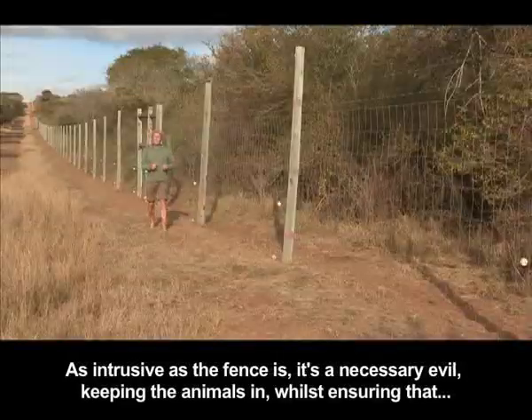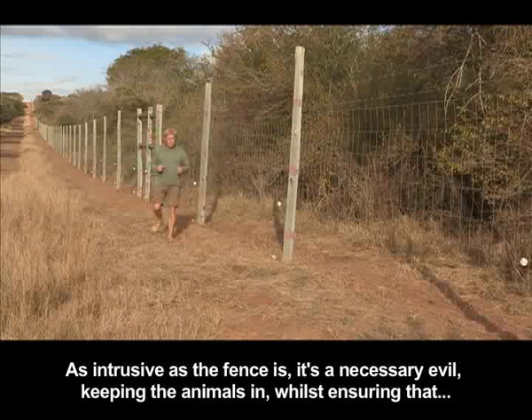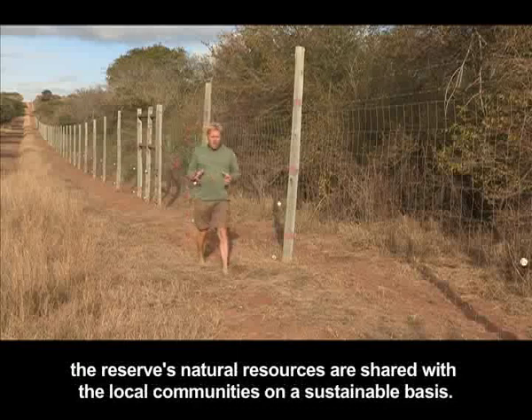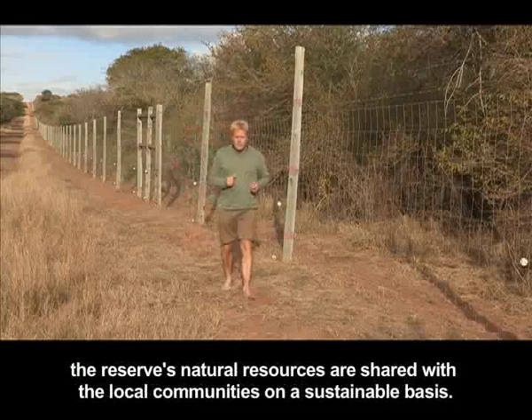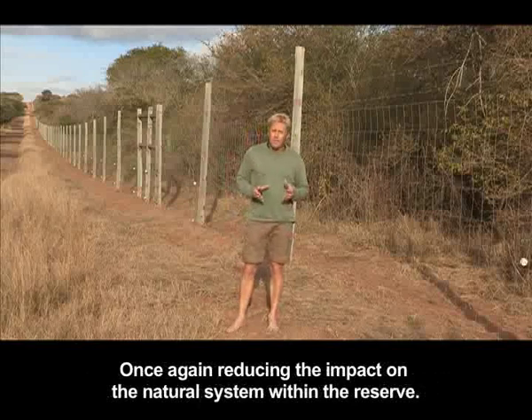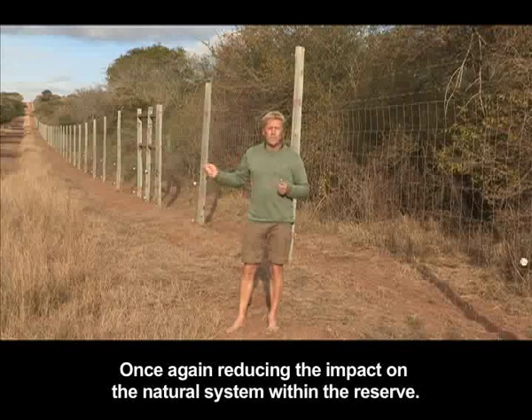As intrusive as the fence is, it's a necessary evil — keeping the animals in whilst ensuring that the reserve's natural resources are shared with the local communities on a sustainable basis, once again reducing the impact on the natural system within the reserve.